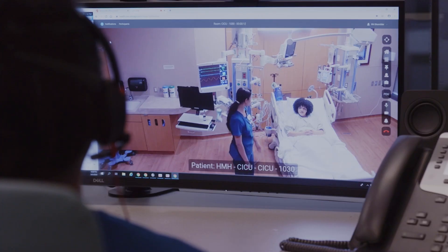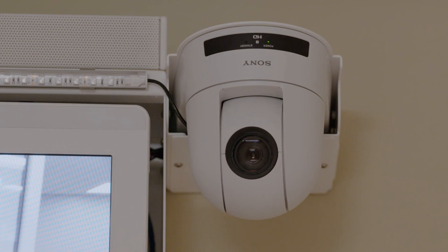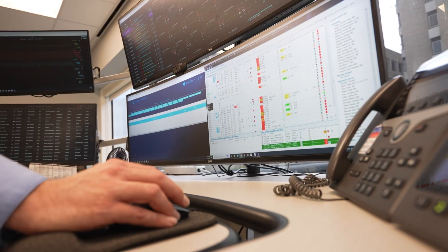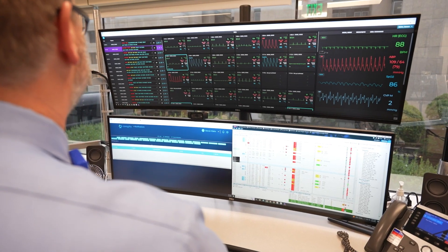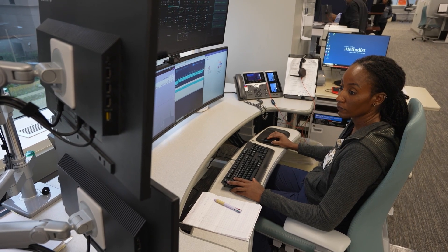The virtual and bedside roles are complementary — they work together as a team. If the bedside team wants an additional set of eyes, they reach out. You can imagine if you're a newly graduated nurse at a community hospital at night, feeling like you're on your own. In the operation center, there might be several nurses with 30 years of experience in a specialty area — a whole team you can reach out to for help.